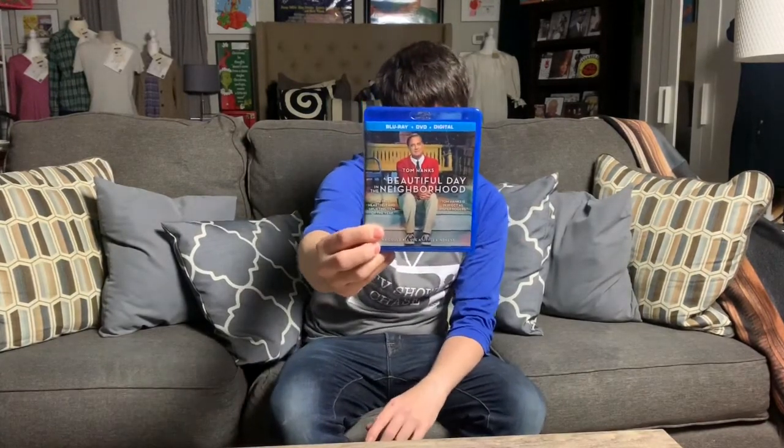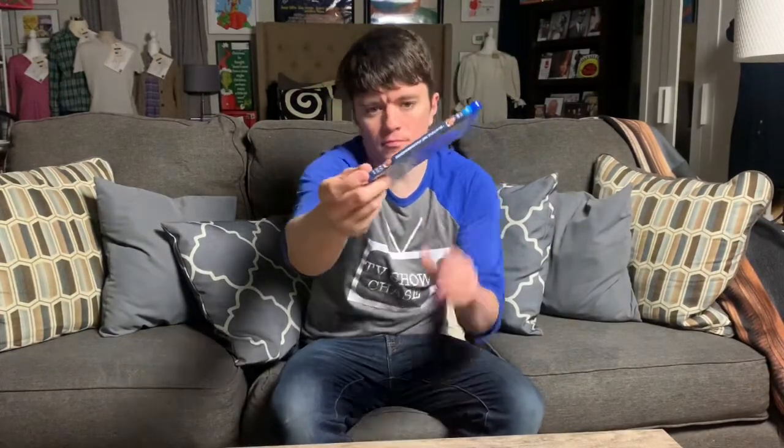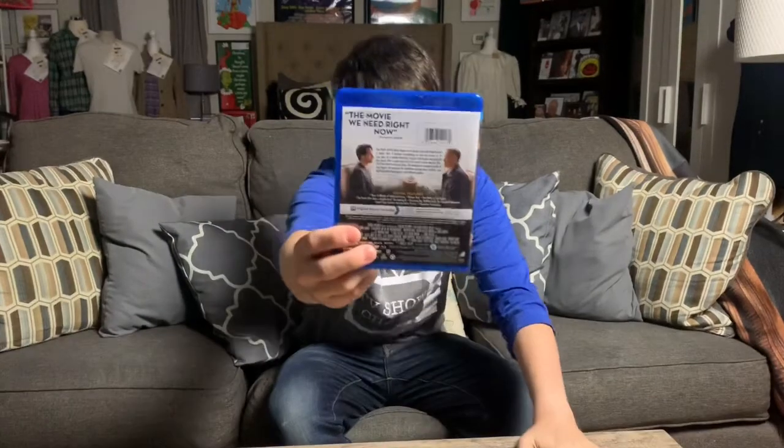Here's the front if y'all want to see it. Here's the top, the side, the side, the bottom, and then the back if y'all want to read the back.